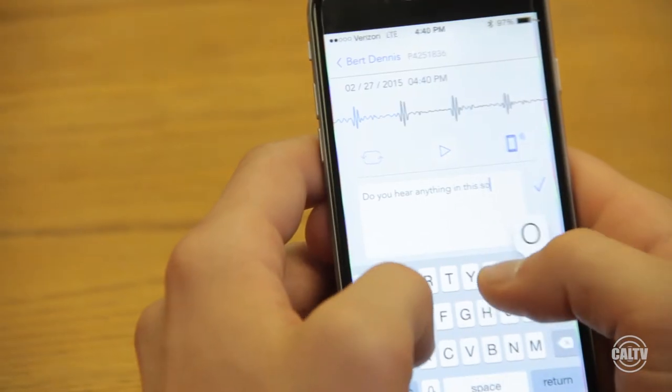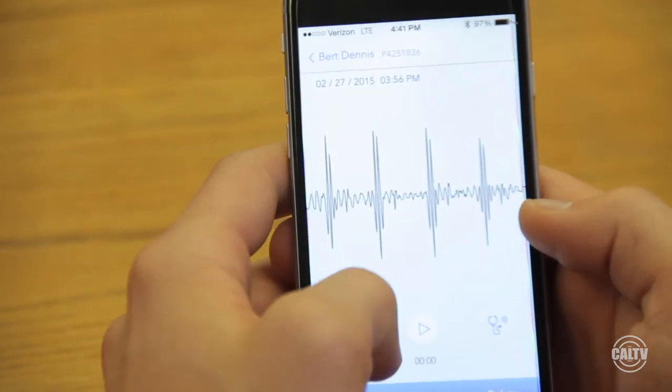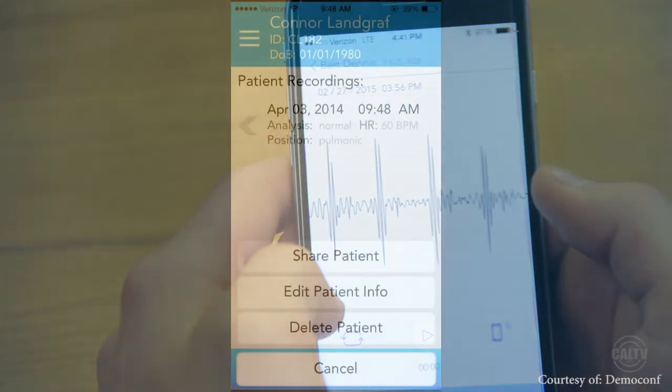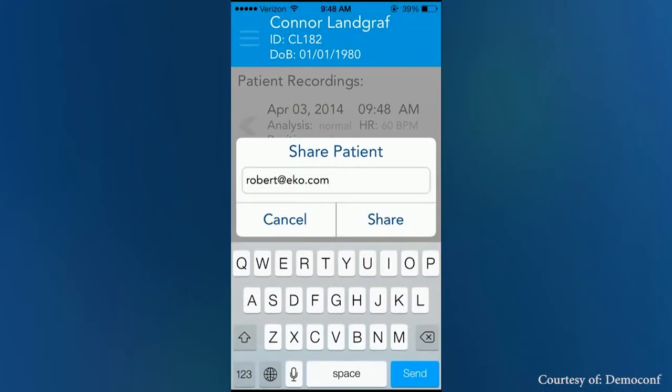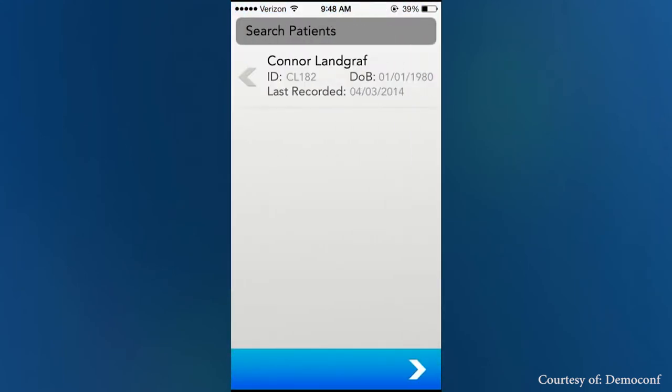We can achieve the triple aim of healthcare: we can make it less expensive, we can provide better quality of care, and we can provide better coordination of care. With the device, we can have a nurse assistant take a patient's heart sound and record it on their smartphone, and then share it with another cardiologist at Stanford or Johns Hopkins, thousands of miles away, all from their smartphone, and all in almost real time.